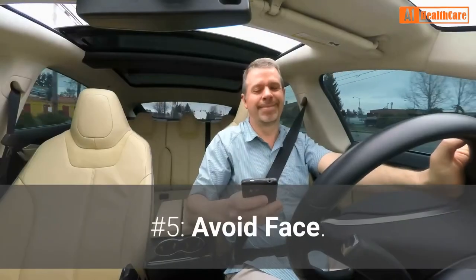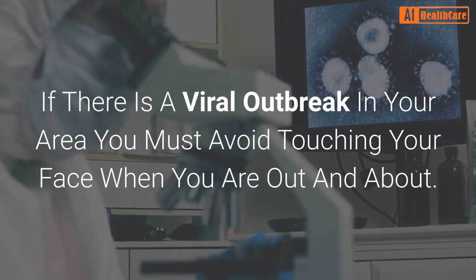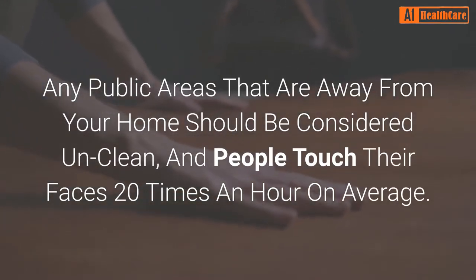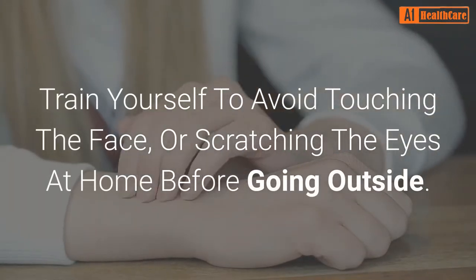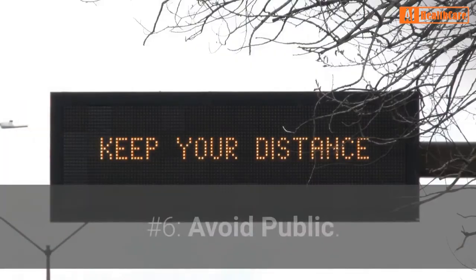Number 5: Avoid face. If there is a viral outbreak in your area, you must avoid touching your face when you are out and about. Any public areas away from your home should be considered unclean, and people touch their faces 20 times an hour on average. Train yourself to avoid touching the face or scratching the eyes at home before going outside.